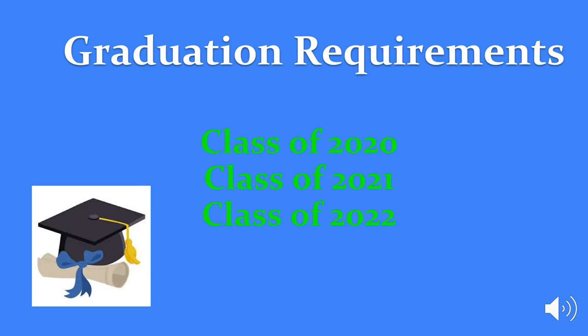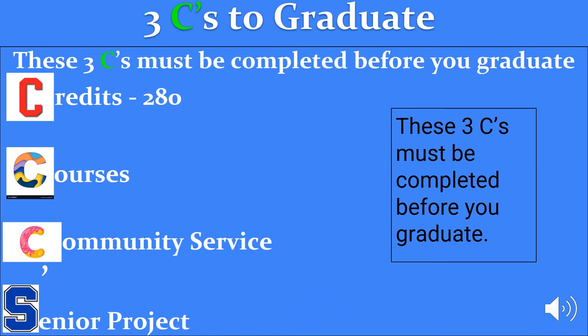Hello Rams. Today we are talking about graduation requirements. We want you to remember that there are the three C's to graduate: Credits, Courses, Community Service, and your Senior Project.